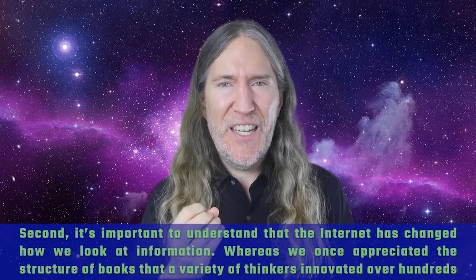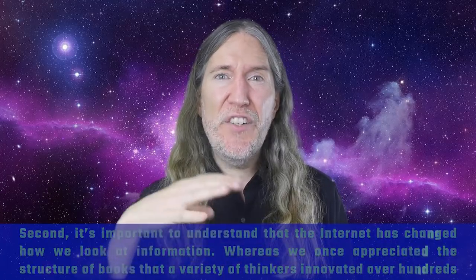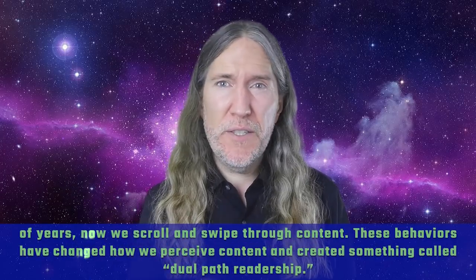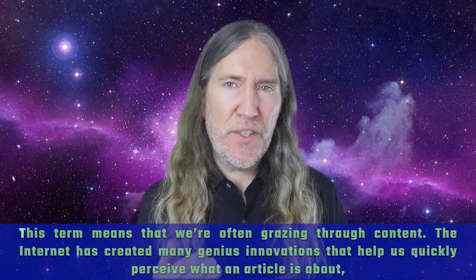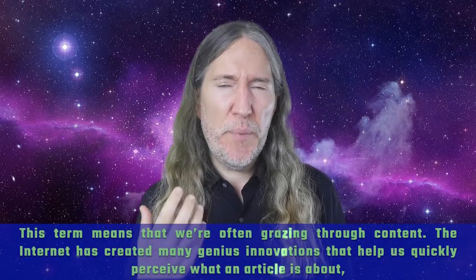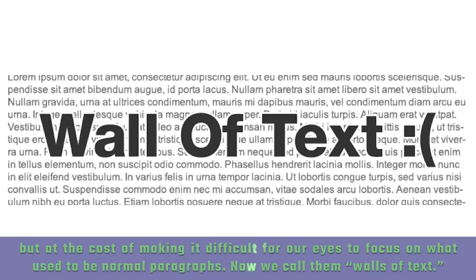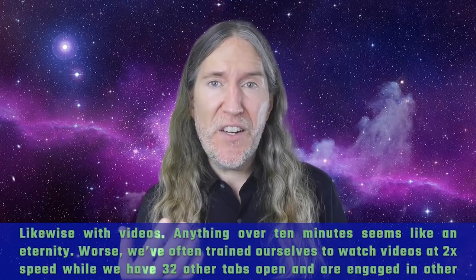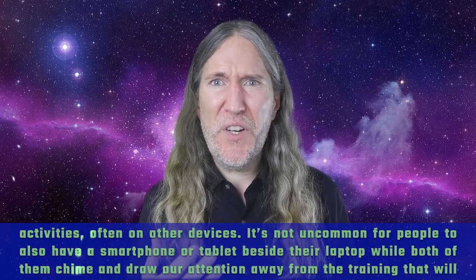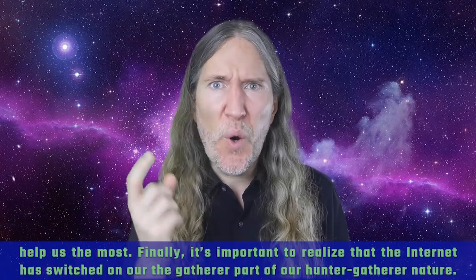Second, it's important to understand that the internet has changed how we look at information. Whereas we once appreciated the structure of books that a variety of thinkers innovated over hundreds of years, now we scroll and swipe through content. These behaviors have created something called dual path readership — we're often grazing through content, and the internet has made it difficult for our eyes to focus on what used to be normal paragraphs, now called walls of text. Likewise with videos, anything over 10 minutes seems like an eternity, and we've often trained ourselves to watch at two times speed with 32 other tabs open and engaged in other activities, often on other devices.